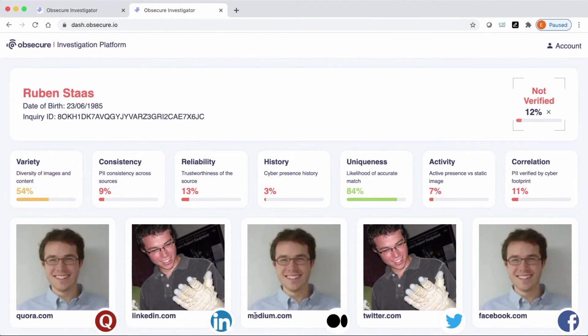But when we run a CyberPrint search, the results don't look very good for Ruben. His reliability score is low because all of the matches are from social media that can be easily faked. And the history score is also very low because Ruben appeared online only in the past few weeks. All of this means that the overall confidence score is low, and CyberPrint wouldn't verify this identity.